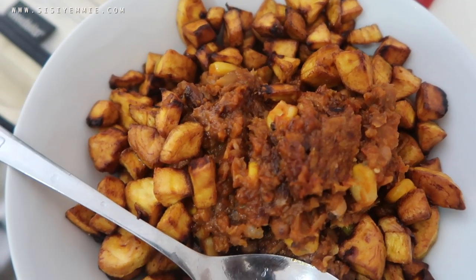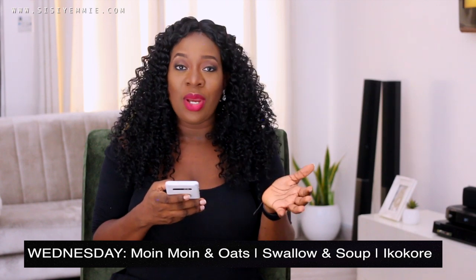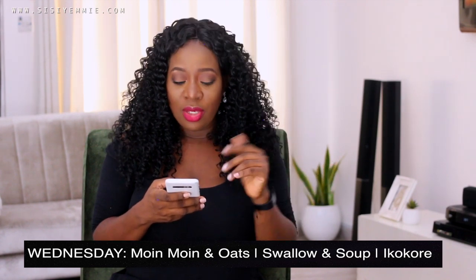For Tuesday dinner, we have beans, dodo, and chicken wings. The supermarket has chicken wings with a nice rub already on them — they're quick to cook, just put them in the oven. I use pre-cooked beans, make a sauce, and fry the dodo. It's very easy.